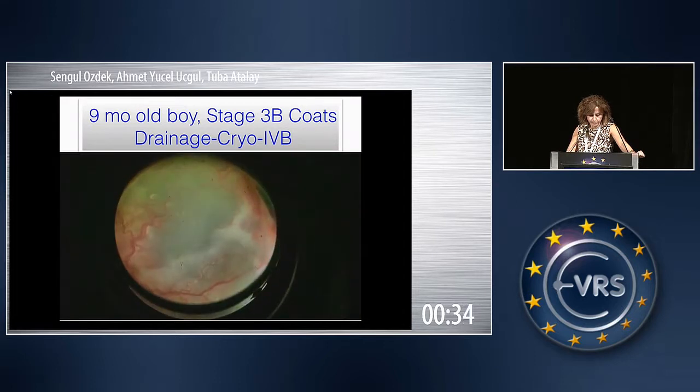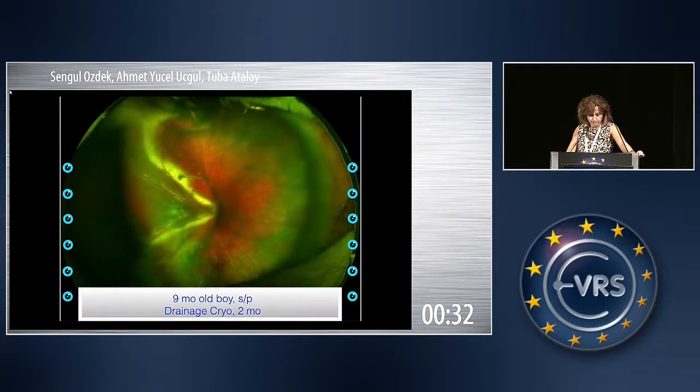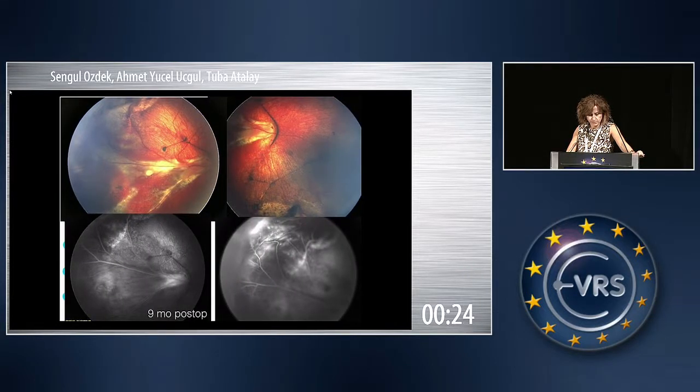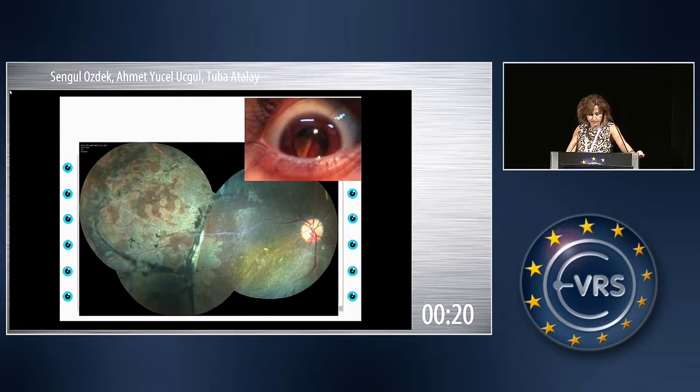At the end of the surgery, this was the two-month post-op picture. You see the retina was attached, and this was the nine-month post-op appearance of the same case. The retina stayed attached.